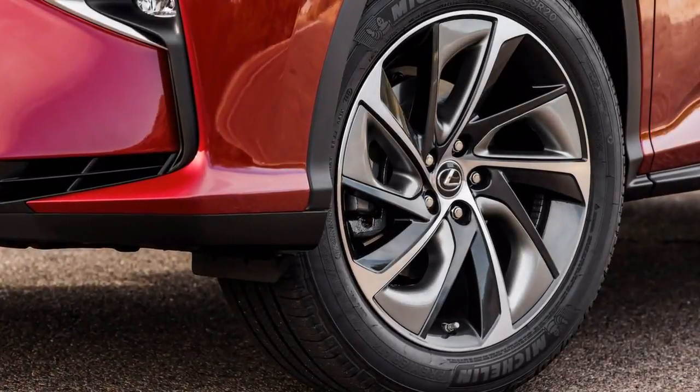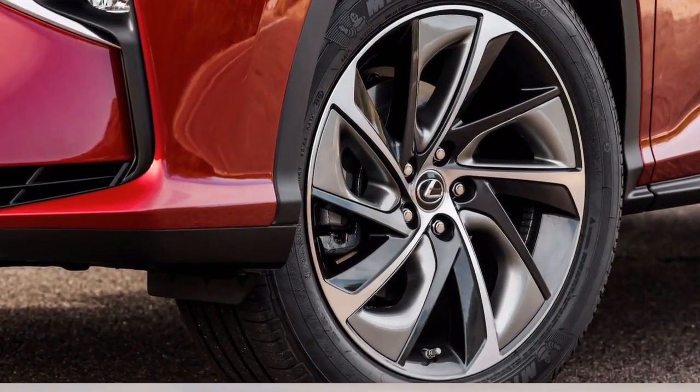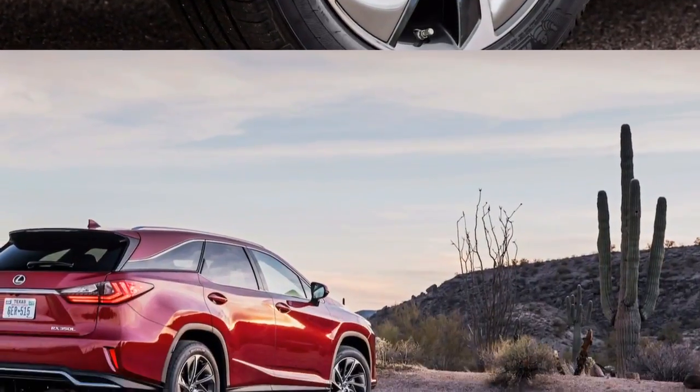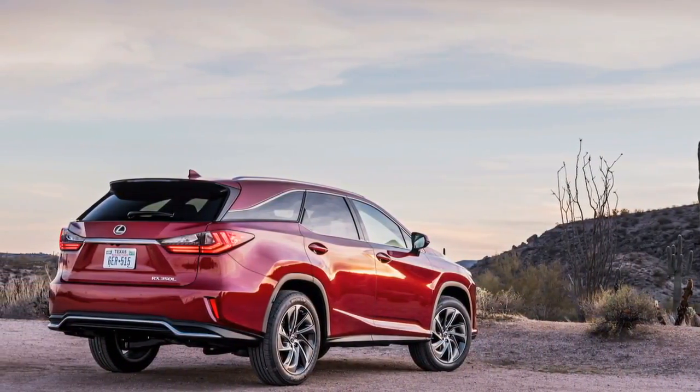On the RX 450h, the rear seat sits an inch higher, the hybrid batteries tuck underneath the base cushion, however headroom survives generally intact. The base RX has synthetic calfskin leather,